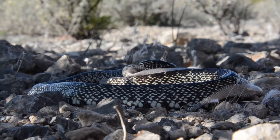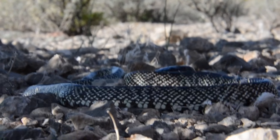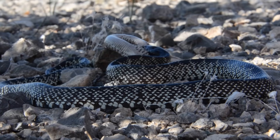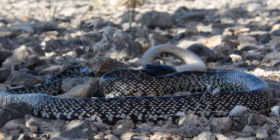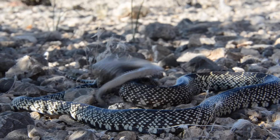These guys will eat snakes opportunistically, so it doesn't really become the main part of their diet. They'll also eat rodents, birds, lizards, eggs, frogs. They'll eat just about anything. They're kind of like garbage disposals out in the desert — they chow down on anything and everything.